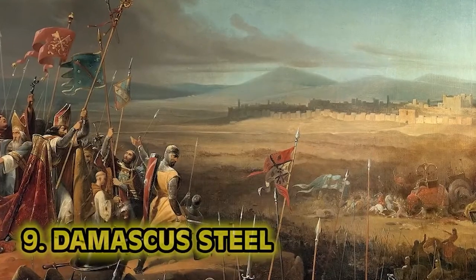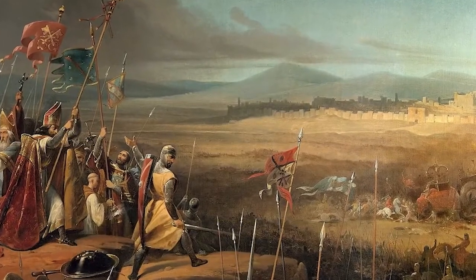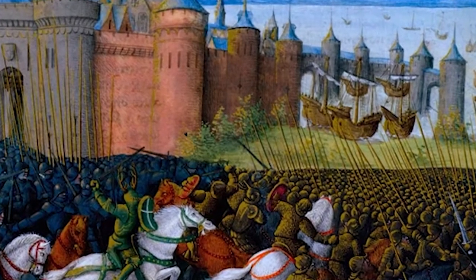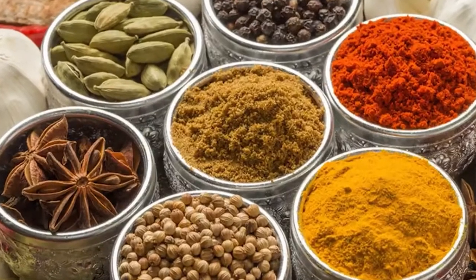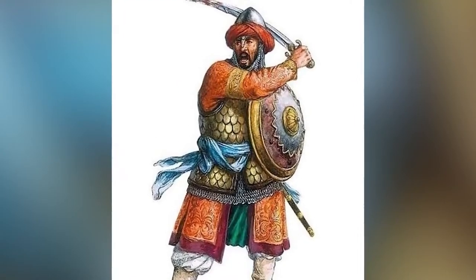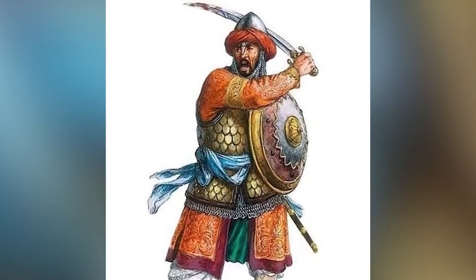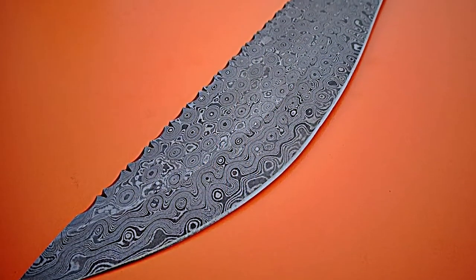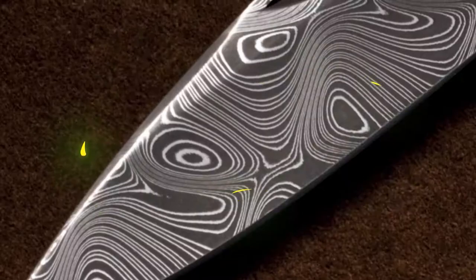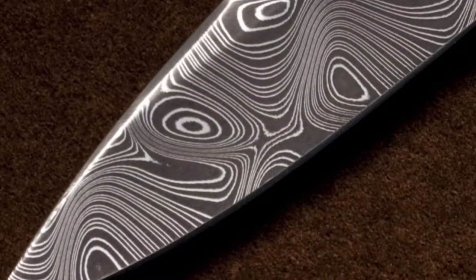Number 9: Damascus Steel. While off on the Crusades, a lot of Europeans came into contact with things they'd never seen before — spices, for example. Please cut it with the bland food, guys. Another thing they saw were warriors who wielded blades that could slice through floating handkerchiefs but also bend to ridiculous degrees without breaking. These blades were made from what was called Damascus steel, but we actually have no idea what these blades were made of or what the process for making them could even be.